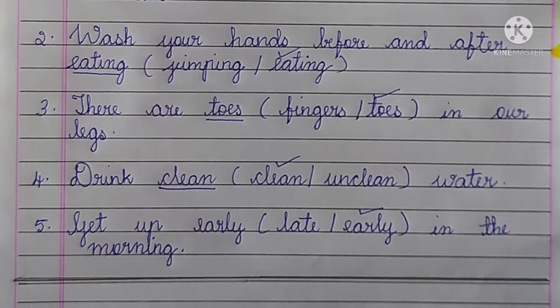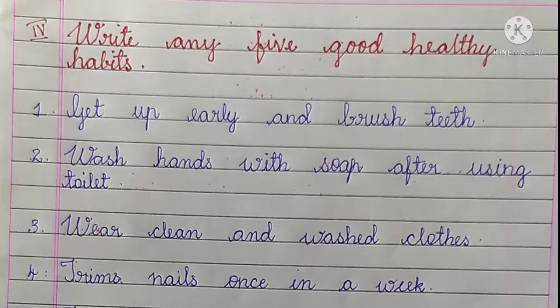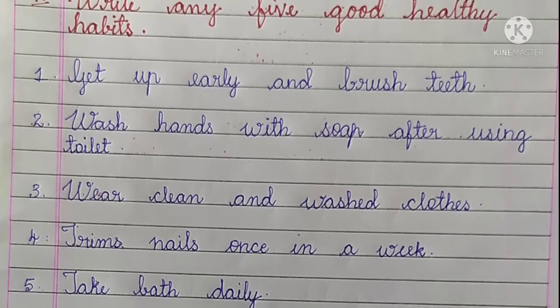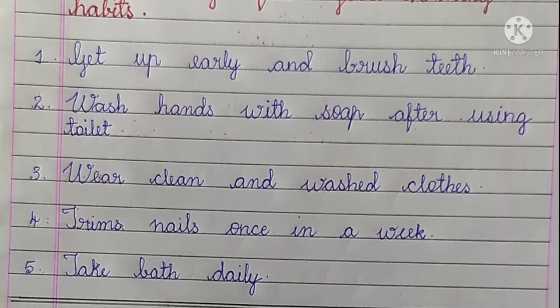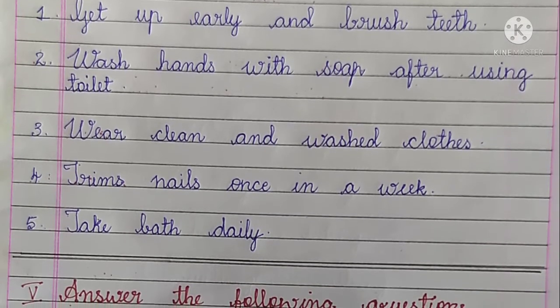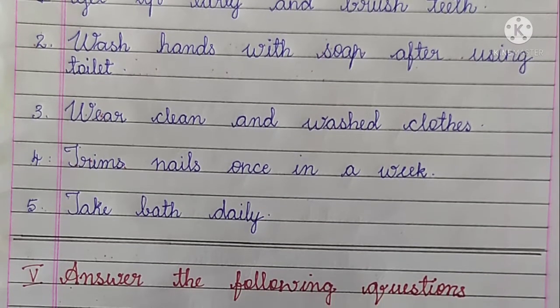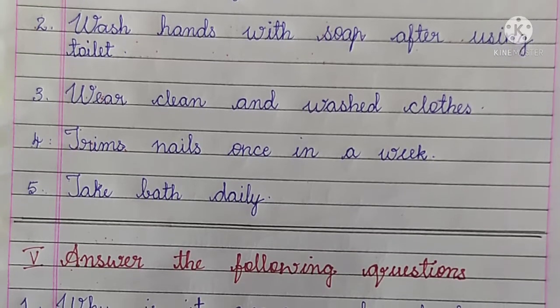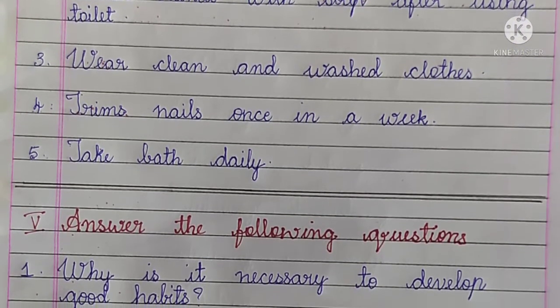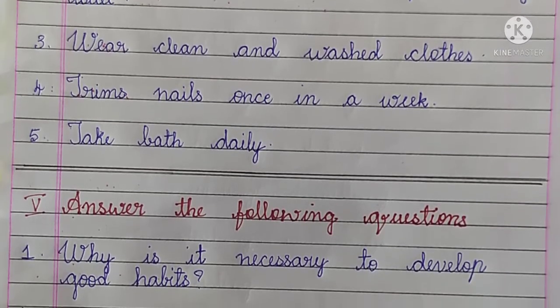Write any 5 good healthy habits. Number 1, Get up early and brush teeth. Number 2, Wash hands with soap after using toilet. Number 3, Wear clean and washed clothes. Number 4, Trim nails once in a week. Number 5, Take bath daily.